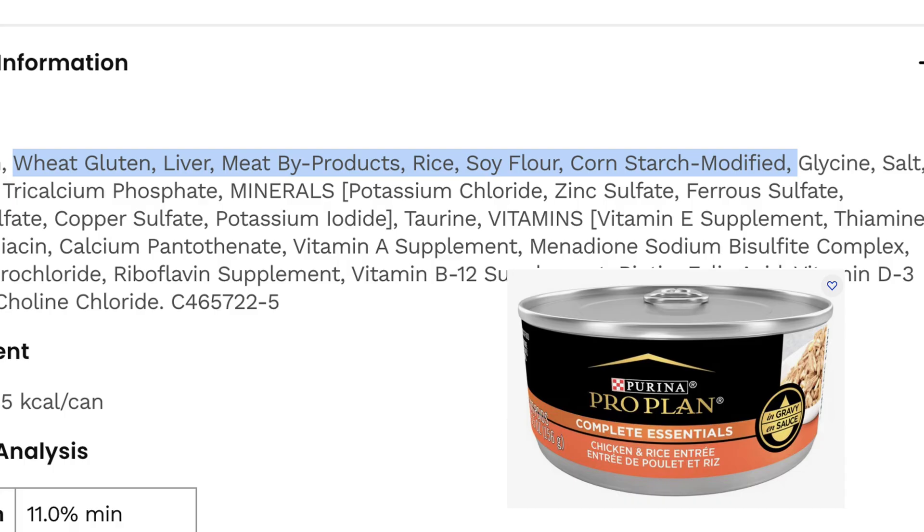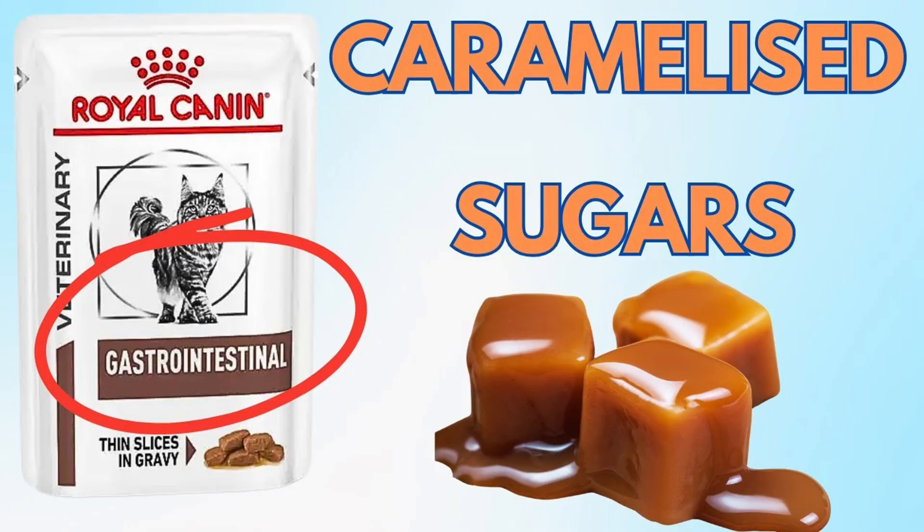So if your cat is healthy and thriving on a food that happens to contain carrageenan, I don't believe there's strong evidence to panic or switch just for this one ingredient. What I would do is turn that bag of food over and check whether you're happy with those ingredients and whether they are species-appropriate for your cat.